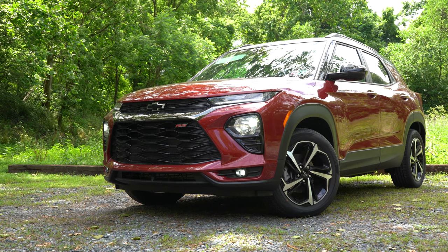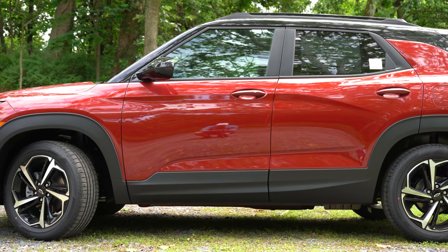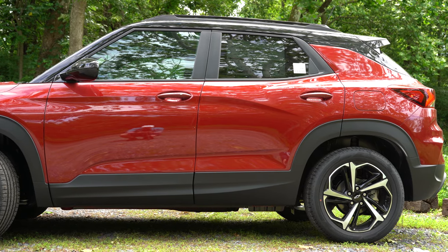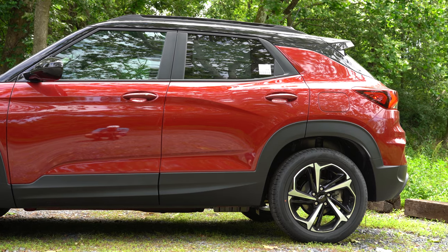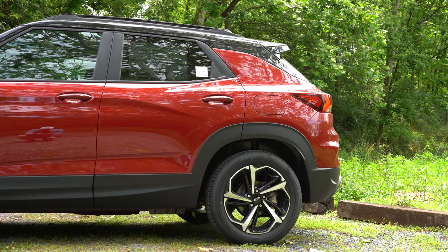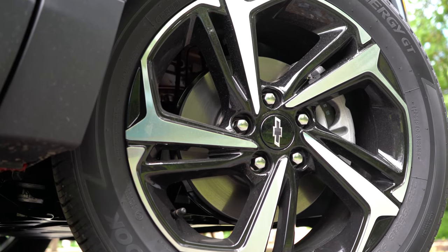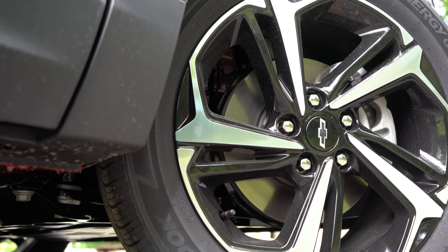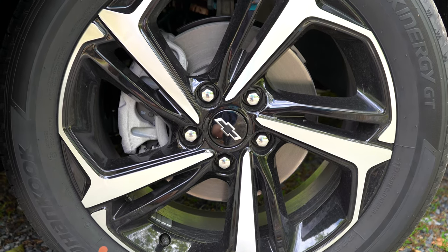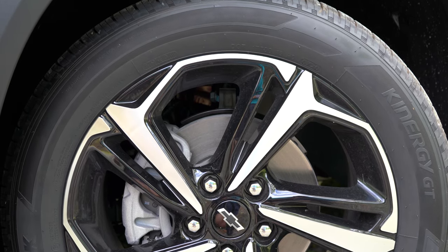Moving to the sides: roof rails come with the LT trim and up; the two-tone roof is exclusive to Active and RS trims. Rear privacy glass is standard from LT and up. The floating roofline toward the rear looks great. Body-colored, power-adjustable side mirrors look sharp. Wheel options range from 16-inch steel with covers on the L, 17-inch silver painted aluminum on the LS, 17-inch gloss black aluminum on LT and Active, up to 18-inch gloss black alloy wheels on the RS.